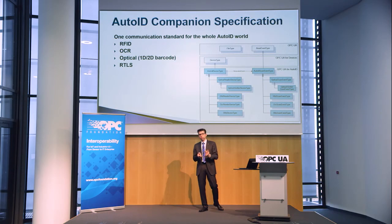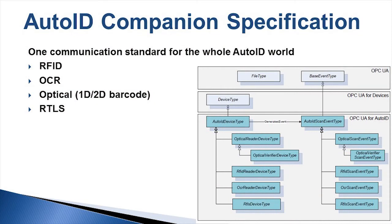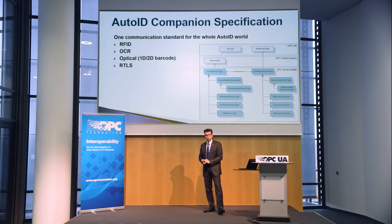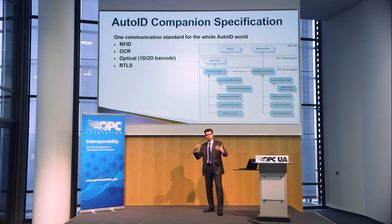Barcode, UHF, RFID, and OCR technology all share this kind of same core features. For instance, identification is common to all of them. We have used OPC UA because of all its general benefits which you are likely already aware of — object-oriented possibilities, the information model behind it, security features, and so on. I assume you are much more familiar with OPC UA than I could explain in this short session.